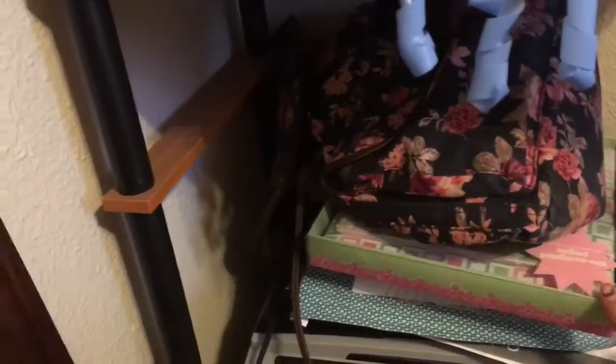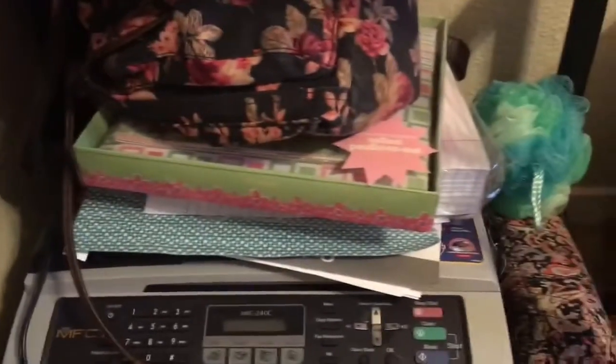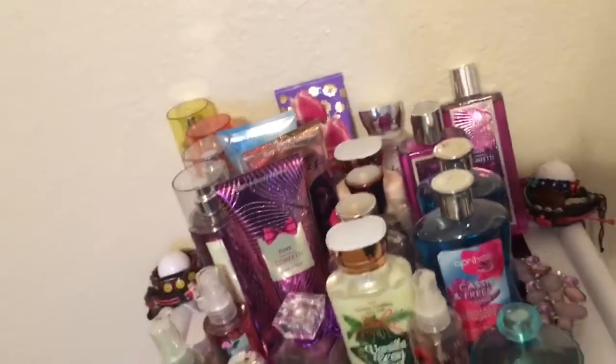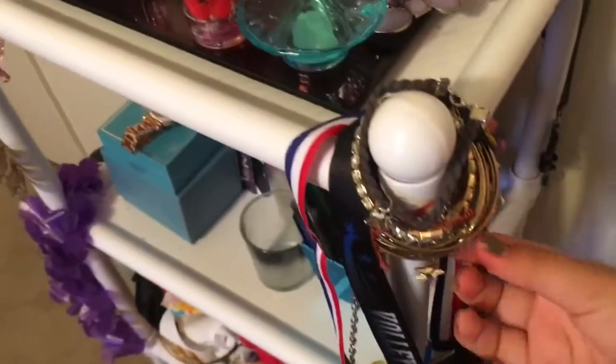Down here I just have a backpack, a scrapbook, some paper, a printer, a scrunchie, and a little travel thing. Then you have the mirror. Right here is my organizer — on the top I just keep all my perfumes, lotions, and fragrance stuff of that nature. On the sides I keep bracelets that I have, a few necklaces, and some medals.